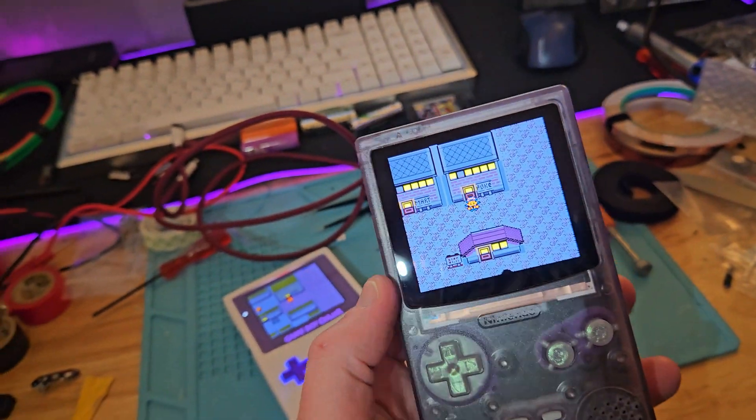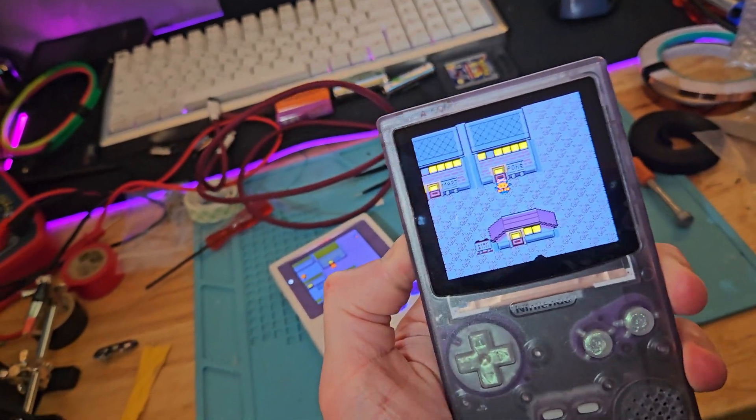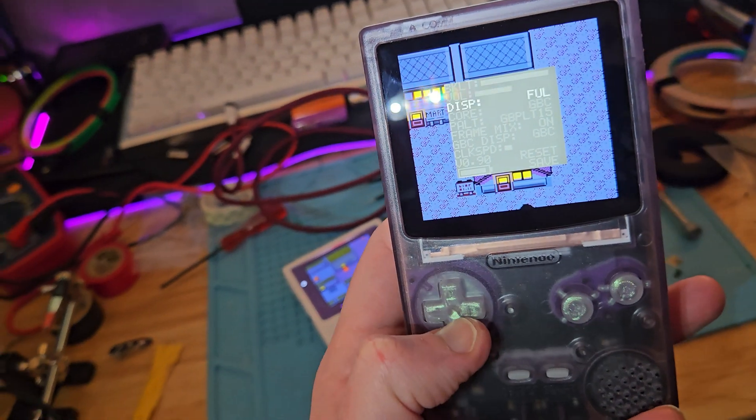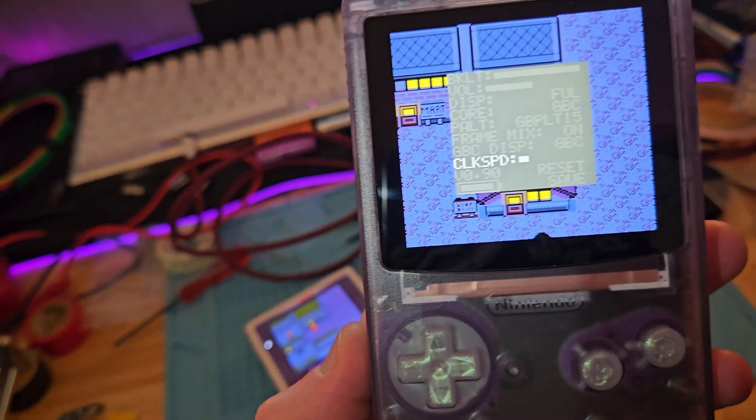Obviously the screen is larger, it just looks a little bit different, the PCB looks different. And you have these options when you click in the volume button — you can do different stuff to it, including changing the clock speed.